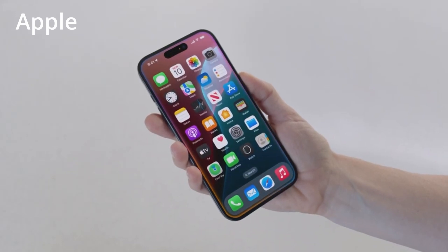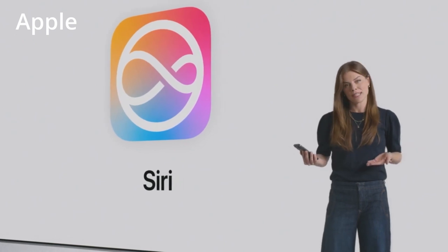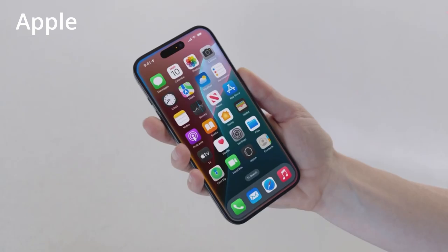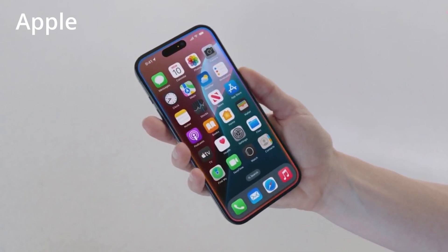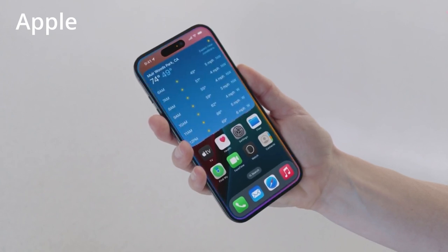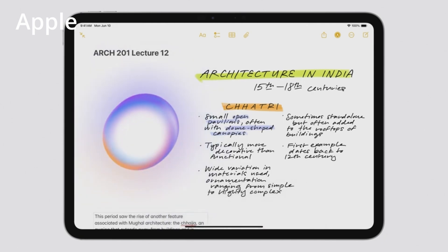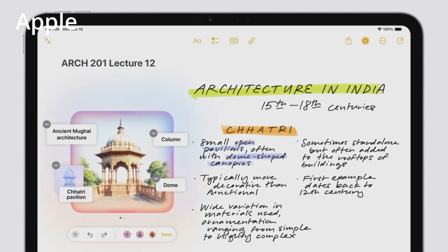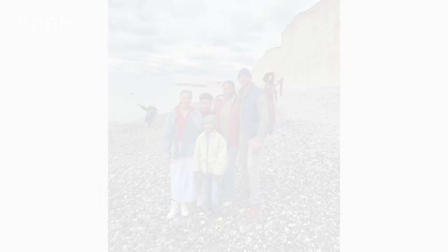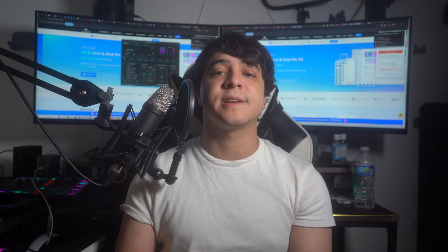Siri improvements. Apple's Siri is set to undergo significant enhancements leveraging the advancements in artificial intelligence featured in iOS 18. According to leaks, Apple is poised to employ large language models to completely overhaul Siri, aiming to transform it into the ultimate virtual assistant. LLMs, akin to those behind chatbots like ChatGPT, harness vast datasets and algorithms to generate contextually relevant content. The forthcoming changes promise a more conversational interface and proactive intelligence. Siri's capabilities will expand to encompass a wider range of tasks, with responses evolving dynamically based on contextual factors such as people, companies, calendar events, locations, and dates.